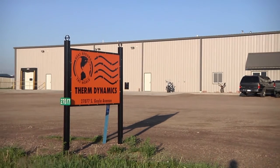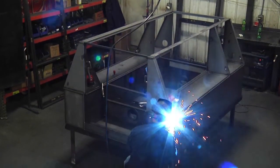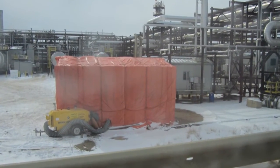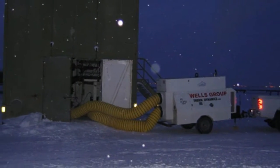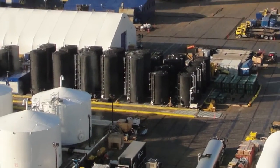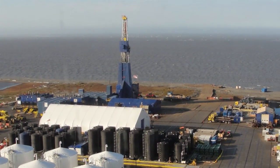We have been producing flameless heaters since 1999 in South Dakota. The heater was originally developed to meet the safety regulations being enforced in the oil industry on drilling rigs. Once this product was introduced, it was the only heater that required zero setback, whereas all of the indirect fired heaters had to be set back a minimum of 150 feet from the rig.